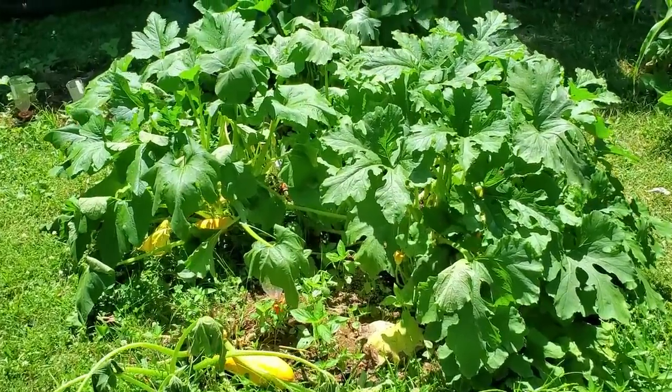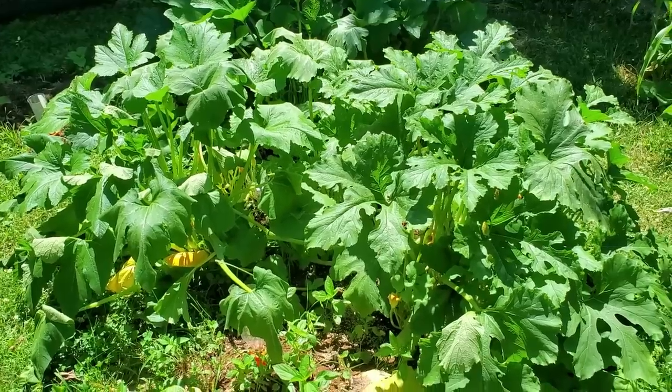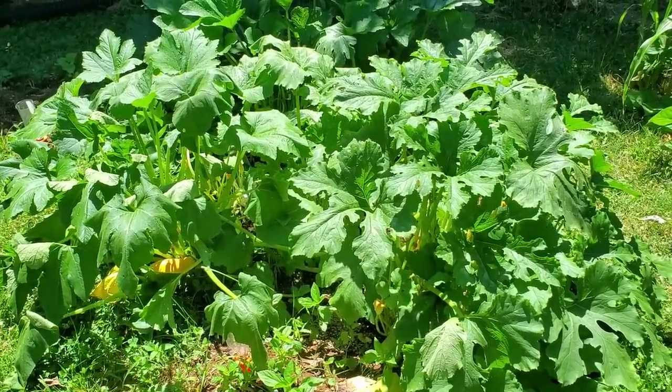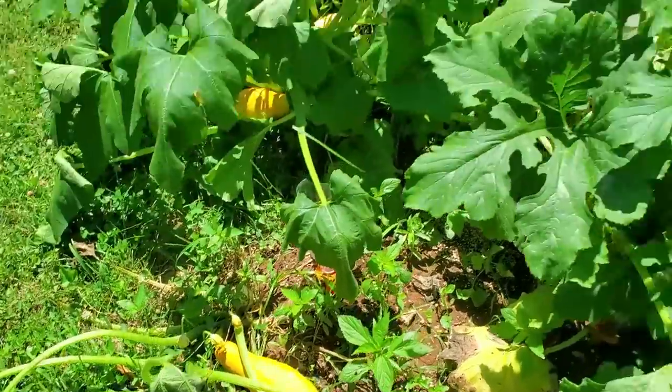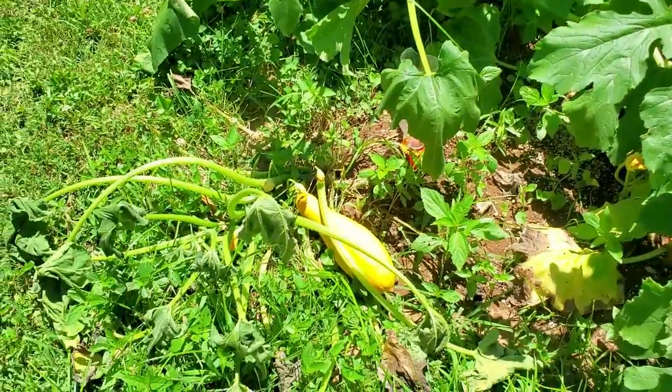I'm home on my lunch break and checking for a vine stem borer. I think that's my issue here. I thought that it was a water problem, but I watered really well last night. A lot of them are doing great, but this one's not.